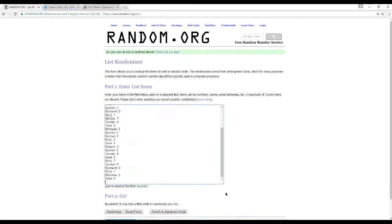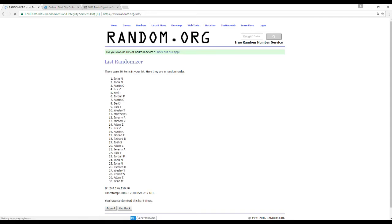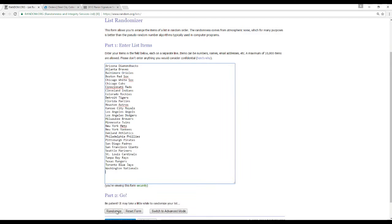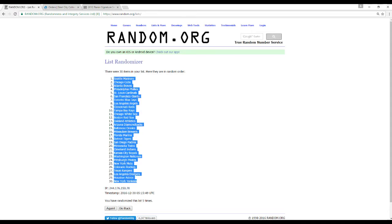These are going to get random five times. Here we go — one, two, three, four, and five. I'm going to take that and put it in my spreadsheet here. Now we're going to take our 30 teams and randomize them five times as well. Here we go — one, two, three, four, and five.